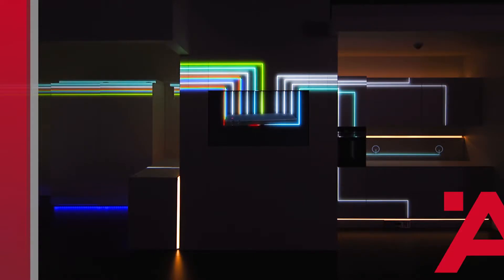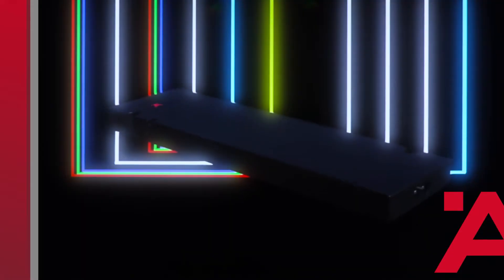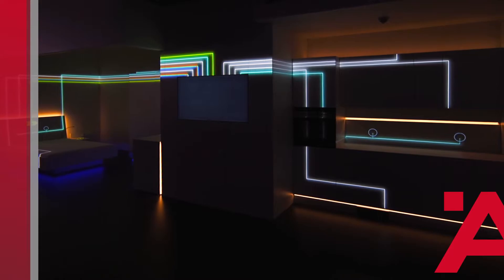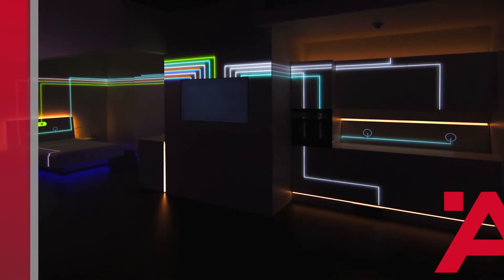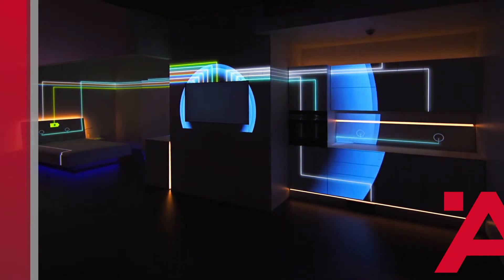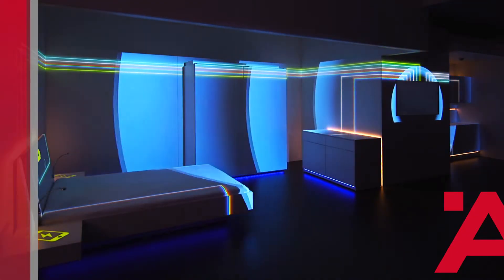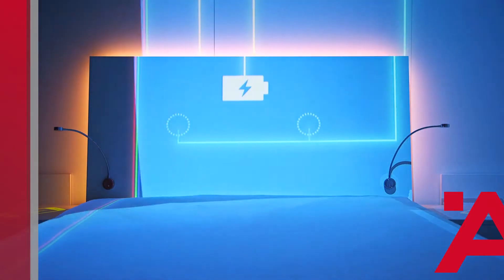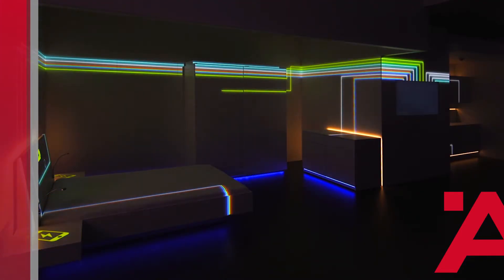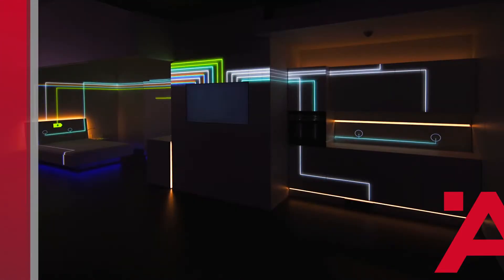That is the state of the art of today — or rather, of yesterday. Following our Hefele motto, we naturally kept thinking ahead. Our goal was to provide a way to control all the functions together, including the electric drives in the furniture. We wanted to make furniture smart.